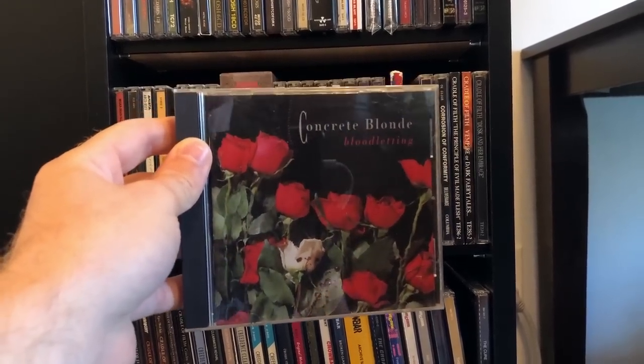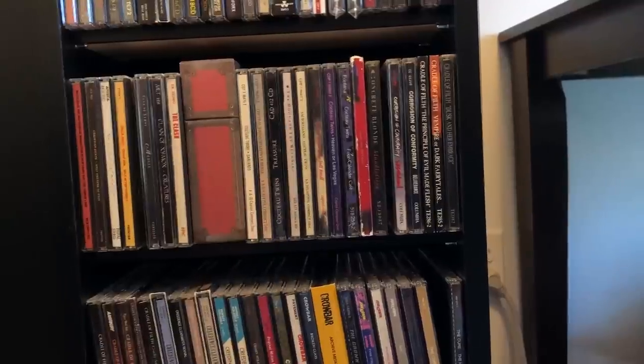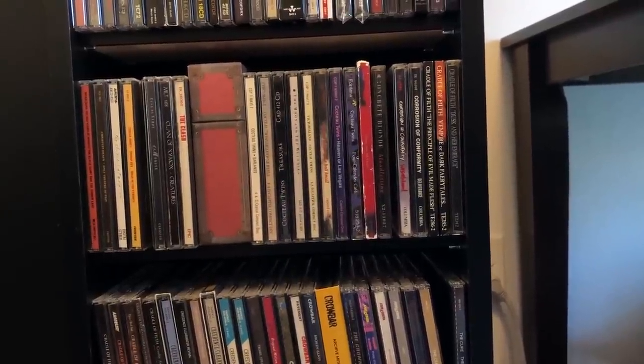Concrete Blonde — here's an example of an album where I only like the first song and the rest of the album kind of sucks. Blood Letting is pretty much the reason I bought it. I think I paid $2 for it, and it was priced appropriately.